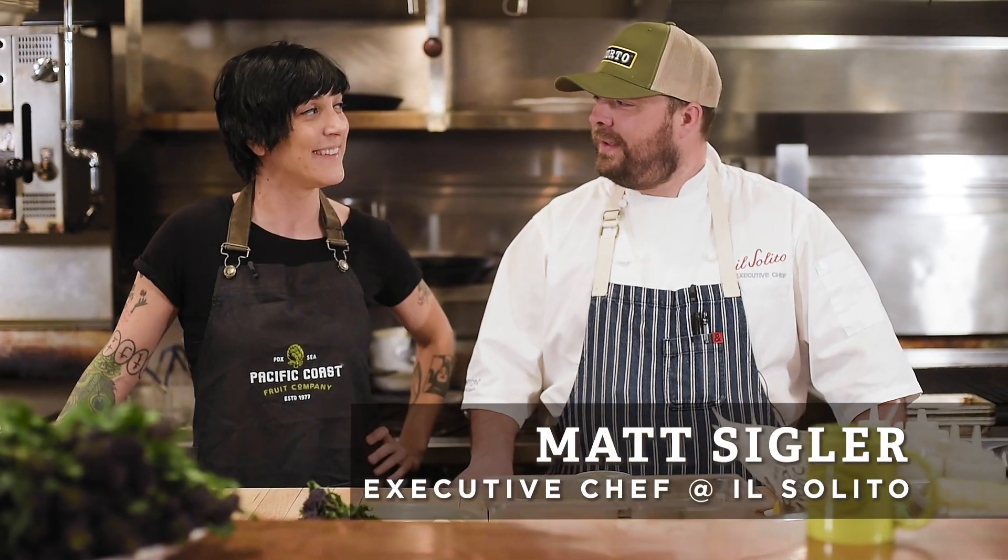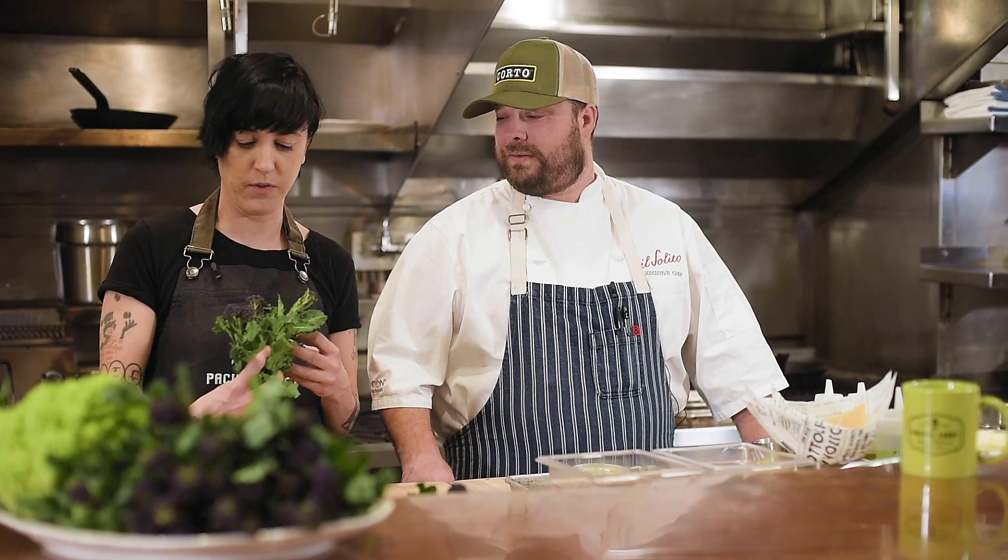Hi, I'm Chef Lacey Larson, and today I am in Matt's kitchen at El Solito. Welcome to my kitchen, Chef. Thank you. So today in Matt's kitchen, we're going to be working with purple sprouting broccoli, which is a really great product.